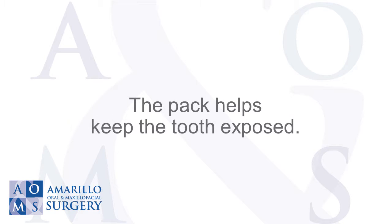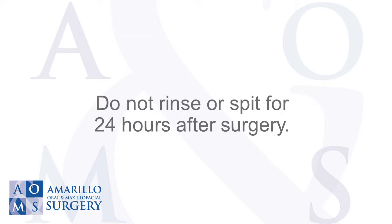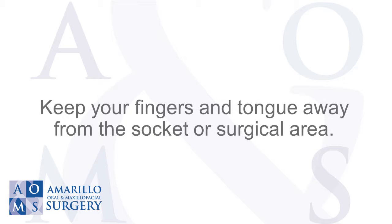The pack helps keep the tooth exposed. If it gets dislodged or falls out, do not get alarmed. Do not rinse or spit for 24 hours after surgery. Keep your fingers and tongue away from the socket or surgical area.